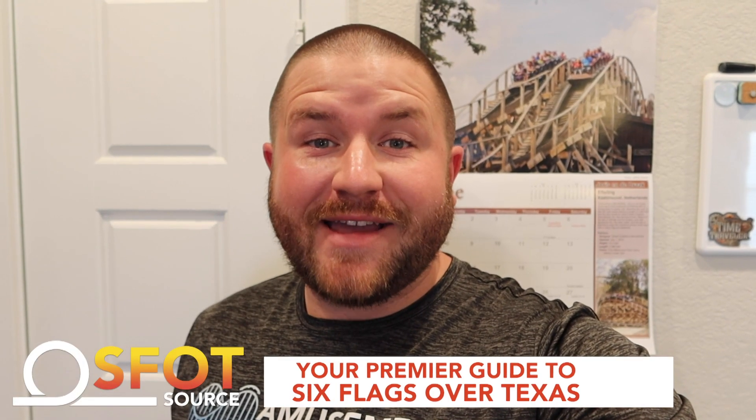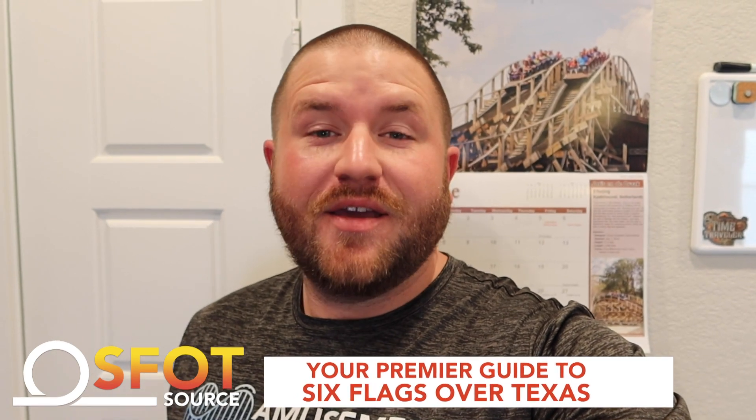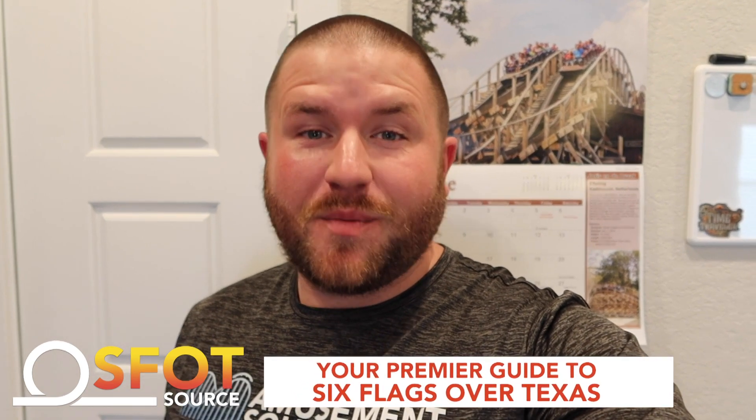Hello everyone, this is Bryant with SFOT Source, your premier guide to Six Flags over Texas. We are less than a week away from our Texas Six Flags parks reopening, so what better way to celebrate than by looking at a compilation of all the construction progress that has happened on Aquaman Power Wave. We're going to start from the time they started demolishing Aquaman Splashdown, all the way up until right before the park closed due to the COVID-19 pandemic.